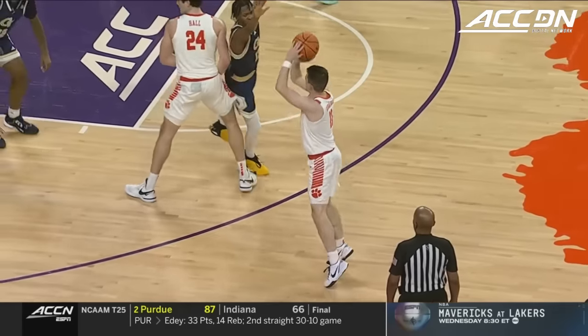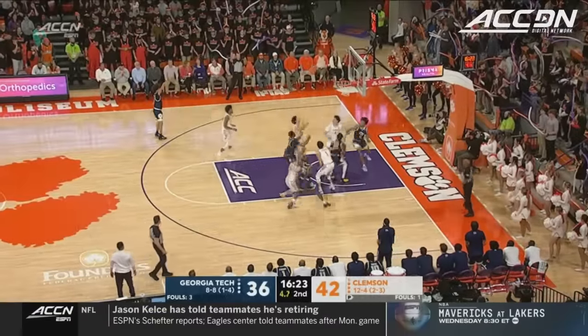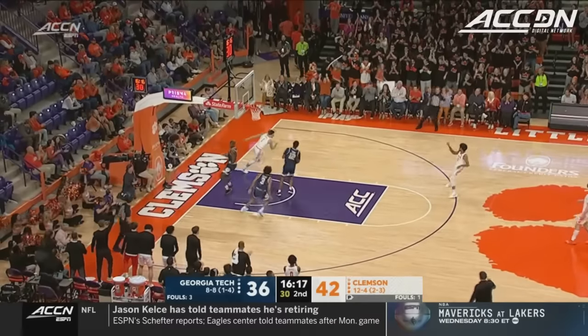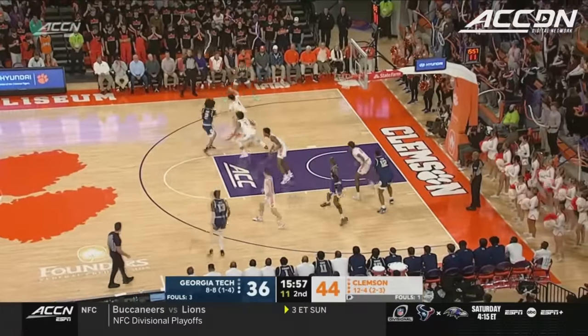Recognition of the mismatch and then the twist on the screen. George trying to create, misfires from three. Hall — another rebound — he already has a double-double. Up ahead — Hunter — the scoop to the hoop.